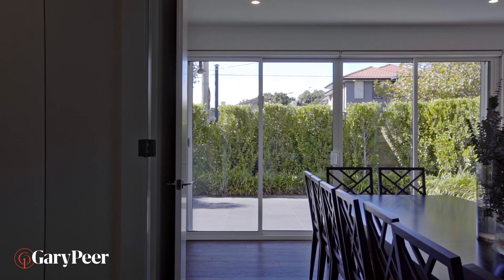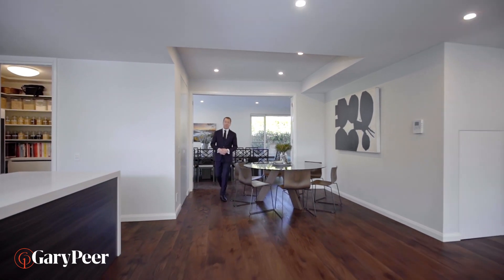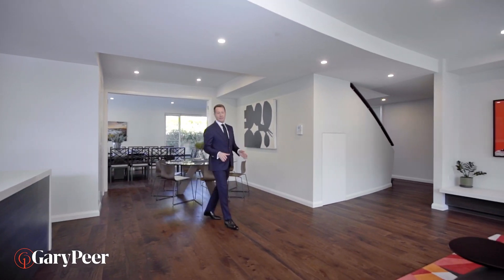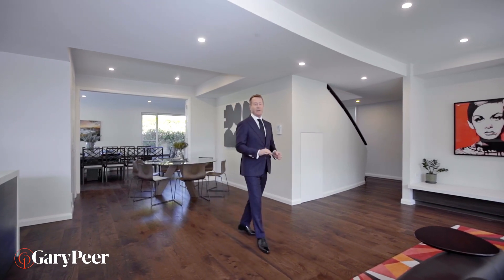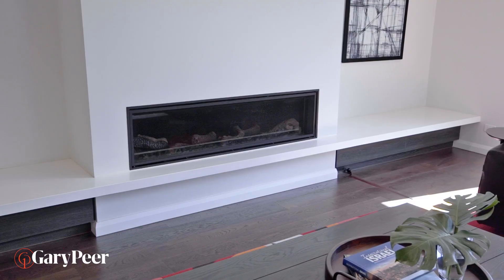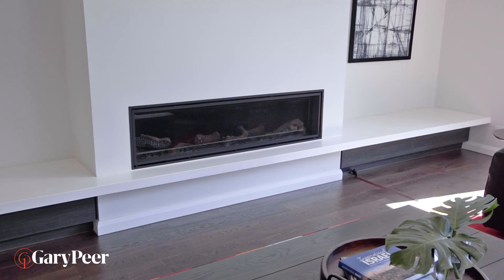This incredible home has only ever had two owners and was designed by acclaimed architect Selwyn Blackstone. In recent times, the current owners have given it a complete overhaul by well-established and very popular building company Omnicon Constructions.